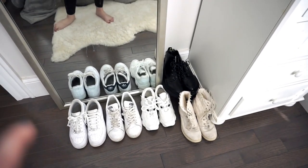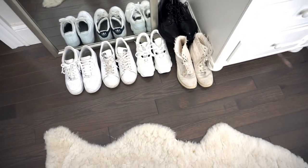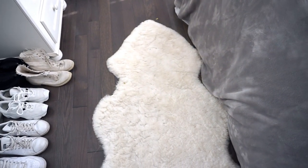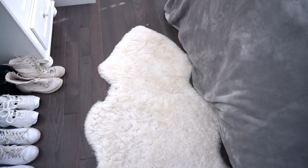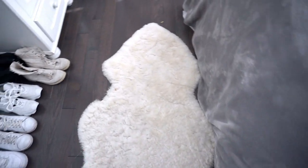These shoes are just my Air Force Ones, my Stan Smiths, some sneakers and boots that I wear all the time. And then this rug that I'm standing on is actually real lamb — it's from Germany. I got it when I was there in March at a market and brought it back with me. It's literally so soft.